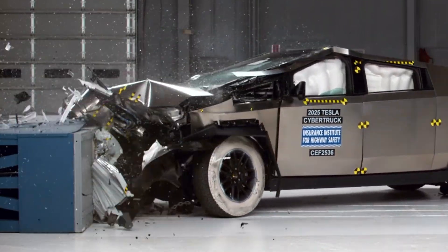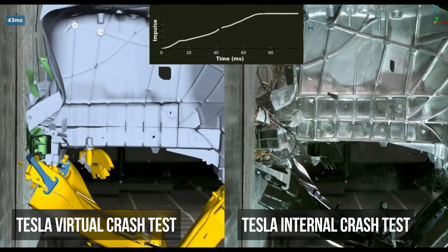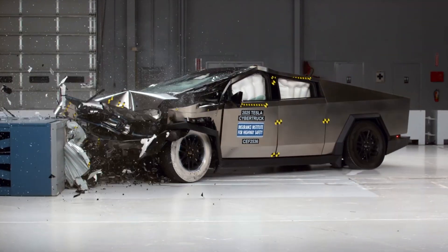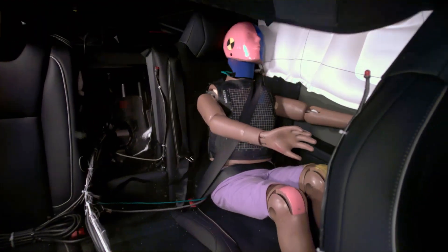Although the truck appears to have a very short front end, the crumple zone is well integrated into the structure and does an excellent job absorbing energy and reducing crash forces. This strong structural performance, combined with well-designed restraints, ensures the rear-seat dummy's movement is smooth and controlled.